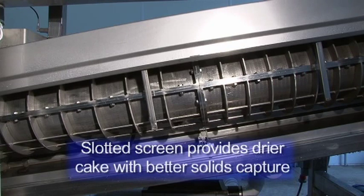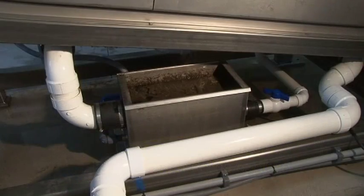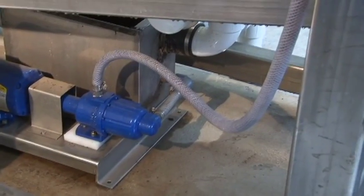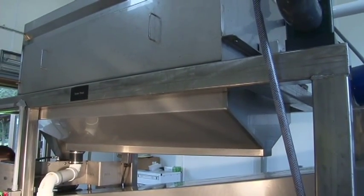The slotted screen provides more overall drainage area for dewatering, while reducing the individual sizes of each opening to ensure excellent solids capture. Another key component to BDP's revolutionary design is a filtrate recycle system that increases solids capture to well above industry standards. Filtrate from the screw is recycled into the rotary drum concentrator to clean and polish the filtrate before returning it to the head of the treatment plant.